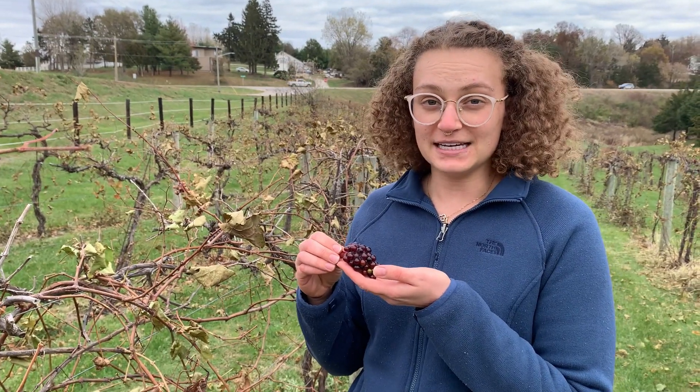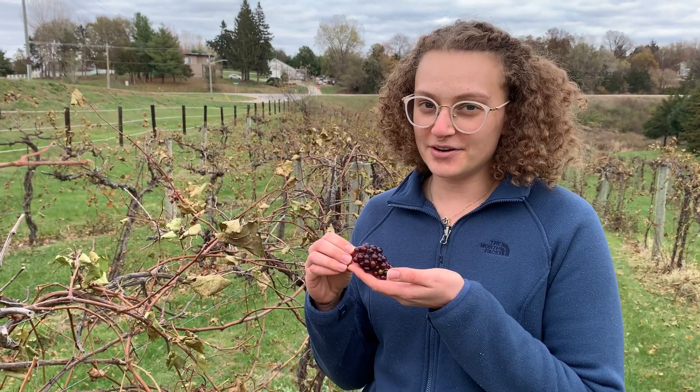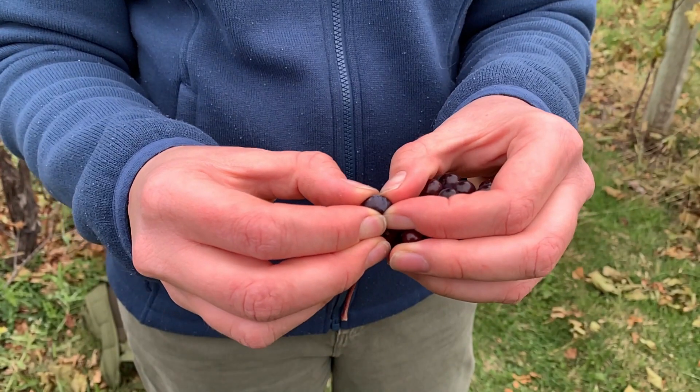Seedless grapes are used mostly for eating. These grapes have seeds in them, so they're used to make other things. Can you see any of the seeds?